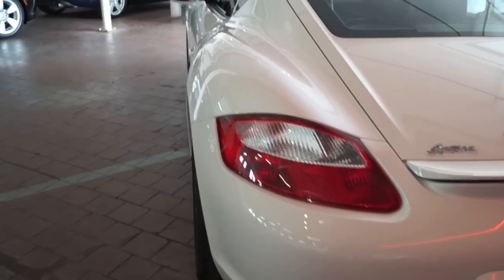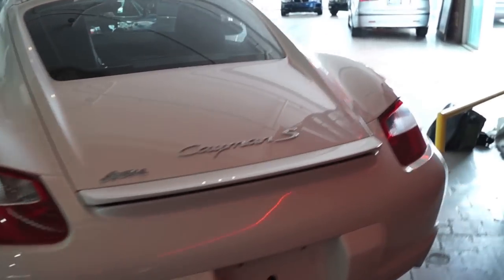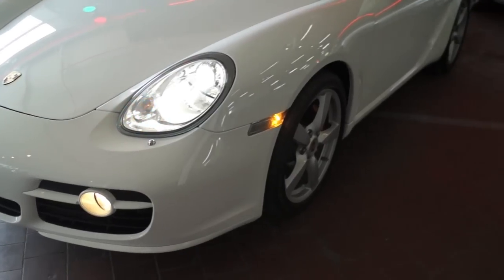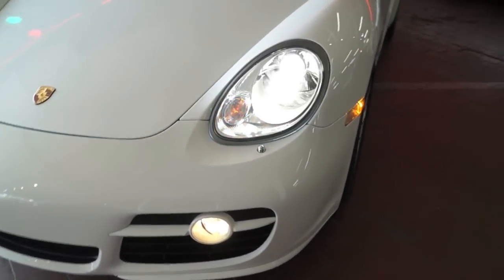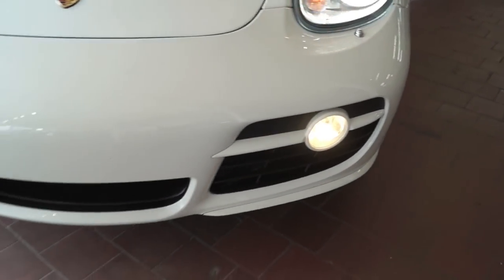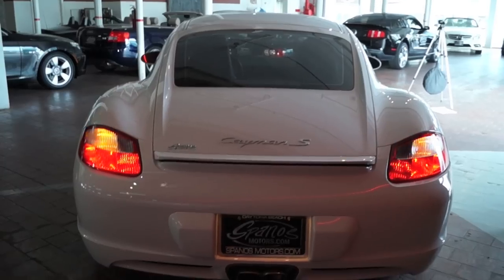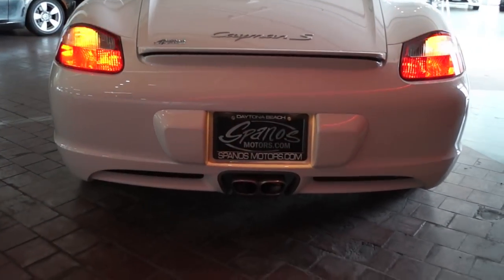From this side you get a good look at the flared rear fenders and it actually looks very similar to its bigger brother, the 911. Take a look at the car with its headlights on and its hazards on. It's got xenon headlights and fog lamps as well. The rear as well.